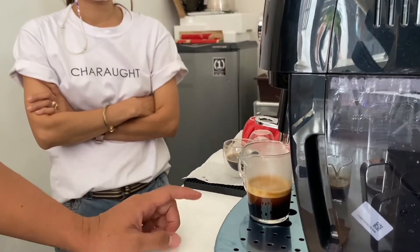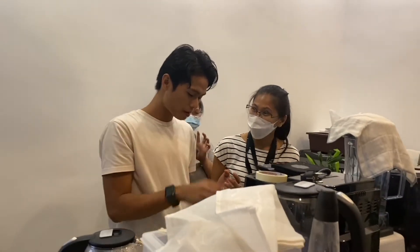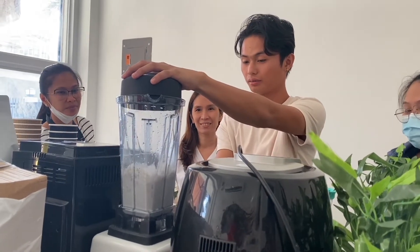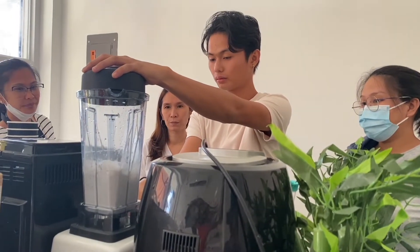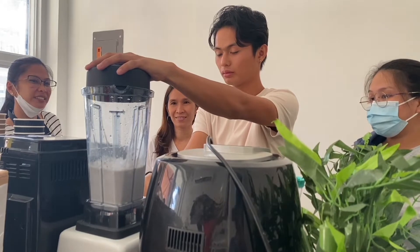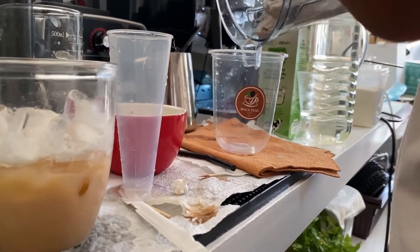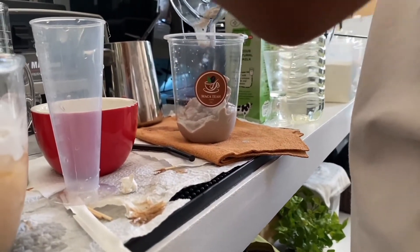And then we also trained them how to make milk tea and fruit tea. So we started with making the pearls. We also taught them how to make fraps with different flavors. A good frapp is gummy in texture, not too watery, and also less traces of crushed ice.